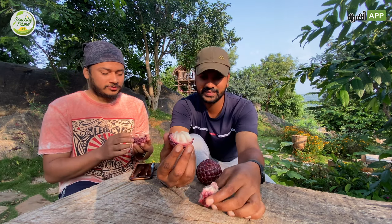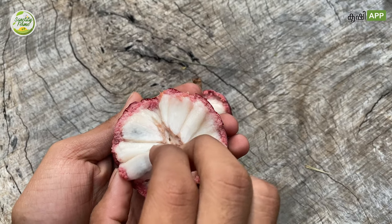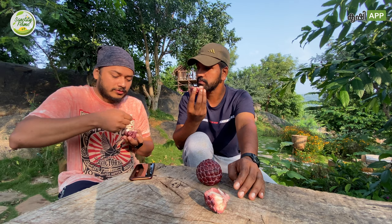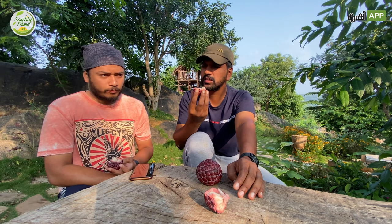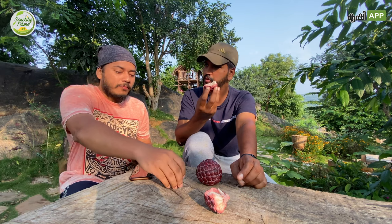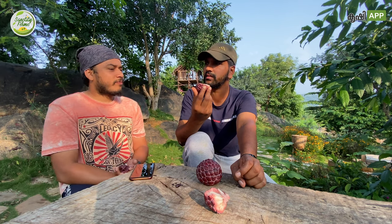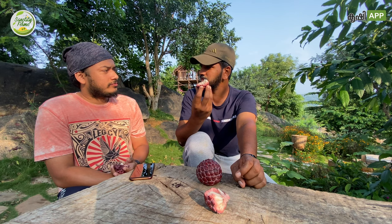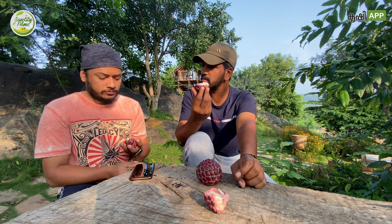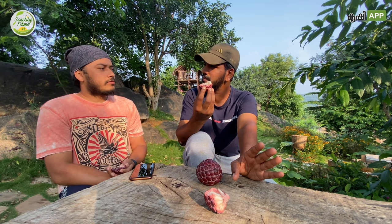I cannot say this is exactly similar to the normal green sugar apple. I also feel the same — there's a slight difference. If it is completely ripened, the taste is not that much impressive, but this one is slightly more sweet with some interesting sweetness.